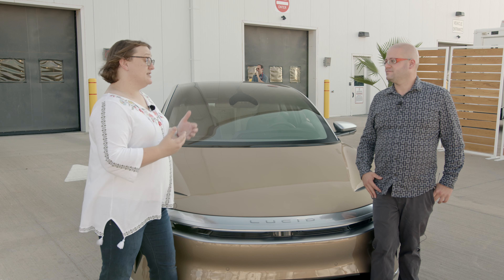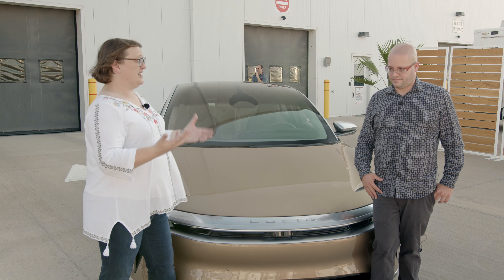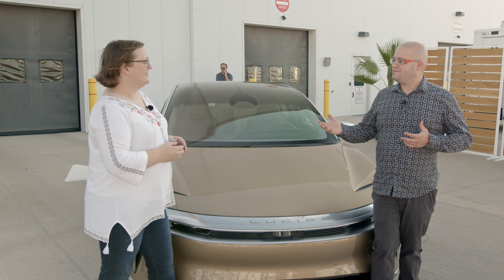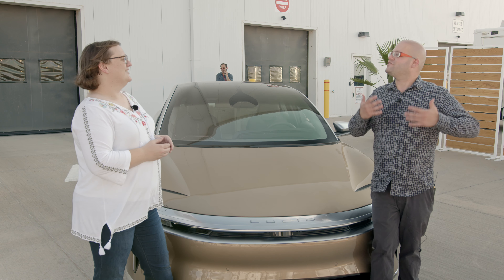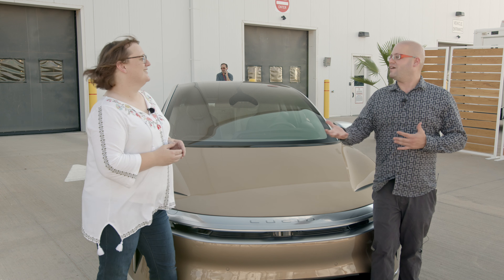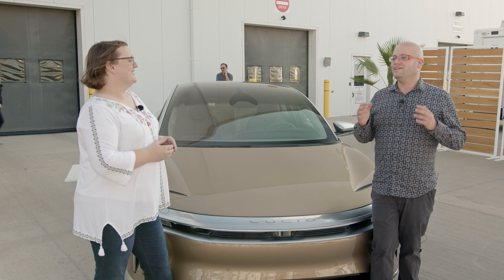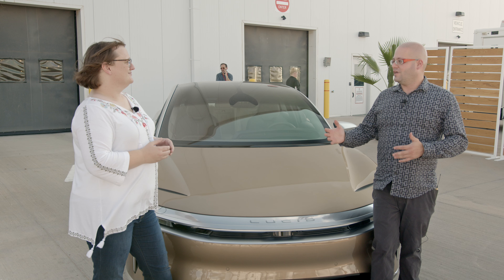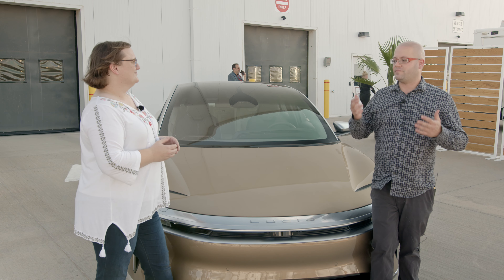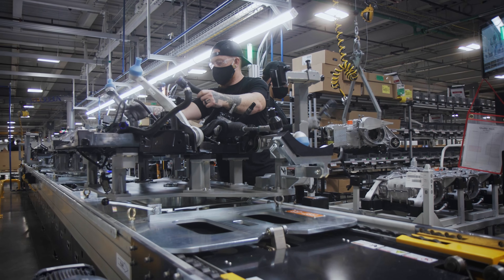The message I'm hearing here is that Lucid is very keen not to be like Tesla's early days of production. I think that Peter Rawlinson, the CEO of Lucid, probably has some emotional baggage from the very early days of Tesla production that he's trying to expunge as he builds Lucid Air. They really want these cars to be seen as on the level of luxury and performance cars from established manufacturers, be they Tesla or Mercedes.